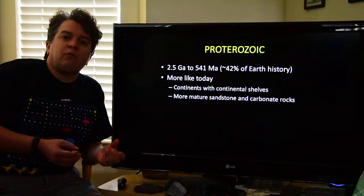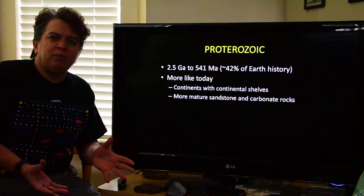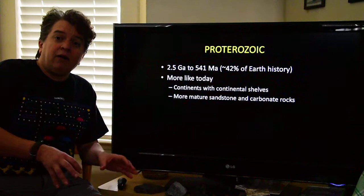When we talked about the Archean, we saw that the Archean was an alien world. We had this ocean with high amounts of dissolved iron, we had an atmosphere that we wouldn't be able to breathe, and even the rocks were different — we had those greenstones, granite, and gneiss complexes and things like that.